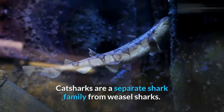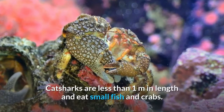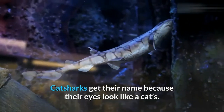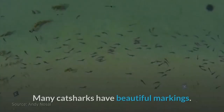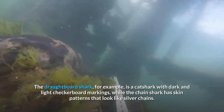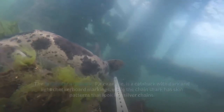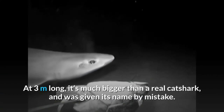Catsharks are a separate shark family from weasel sharks. There are over 40 catshark species. Catsharks are less than one meter in length and eat small fish and crabs. Catsharks get their name because their eyes look like a cat's. The lollipop catshark is an unusual catshark with a very large head. Many catsharks have beautiful markings — the draughtboard shark, for example, has dark and light checkerboard markings, while the chain shark has skin patterns that look like silver chains. Shy eye sharks and swell sharks are both types of catshark. The false catshark is not a catshark at all — at three meters long it's much bigger than a real catshark and was given its name by mistake.